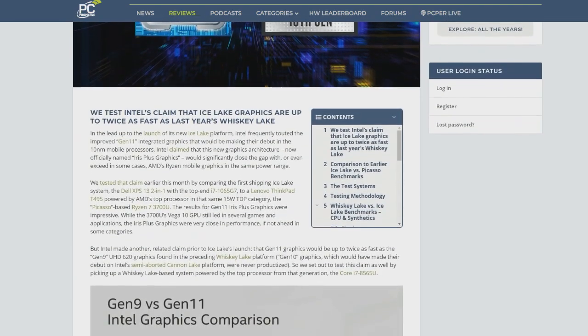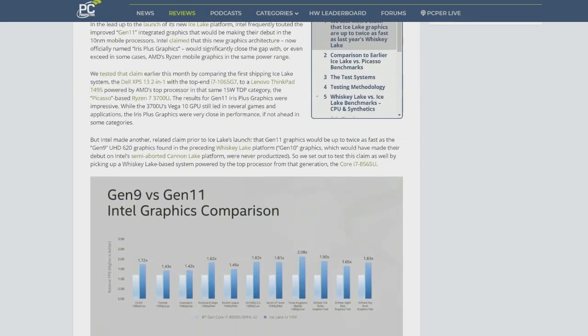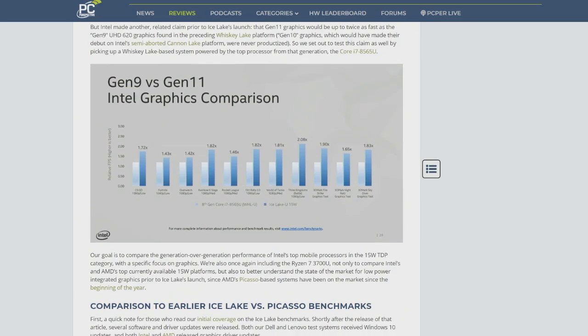You guys went ahead and the integrated graphics are up to twice as fast. I should just stop speaking and ask: so Jim, were they twice as fast? In certain areas, yes — this is a tremendous increase.